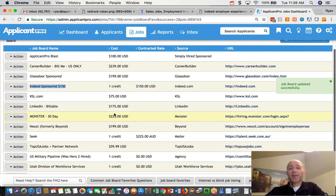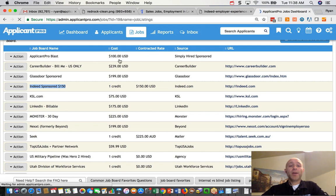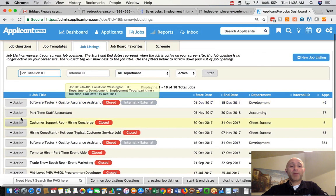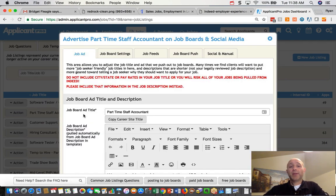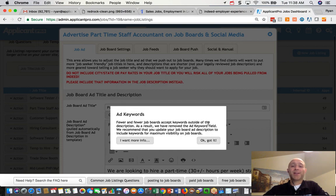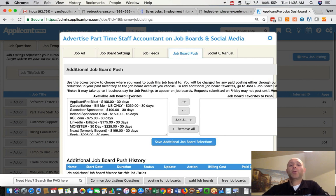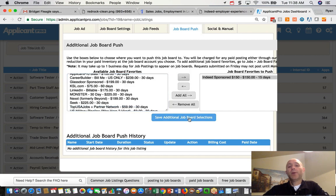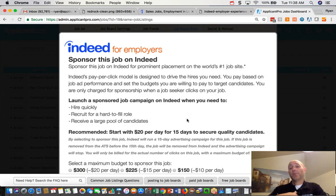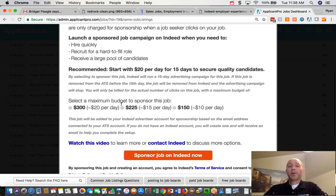You can see it here: "Indeed Sponsored — $150." So it's all set up — pretty straightforward. Now I'm going to go find a job and sponsor it, because this is where it gets a little bit different than normal. I come in and press "Job Board Push" and I choose "Indeed Sponsored." Now normally if you've sponsored with Indeed before, it would have had you pay with a credit card. Instead, it pops up this new screen that will walk you through sponsoring a job on Indeed.